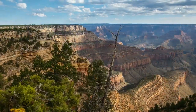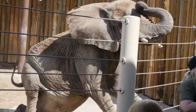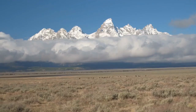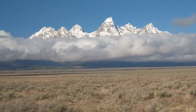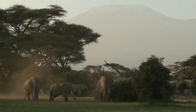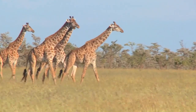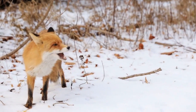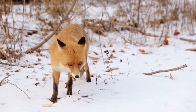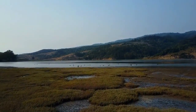Amboseli National Park is elephant territory. The thundering movement of these majestic animals is a one-of-a-kind experience. To make it even better, tourists are treated to a jaw-dropping view of Tanzania's magnificent Mount Kilimanjaro. Nature lovers can explore five different habitats here, ranging from the dried-up bed of Lake Amboseli, wetlands with sulfur springs, savannah and woodland.